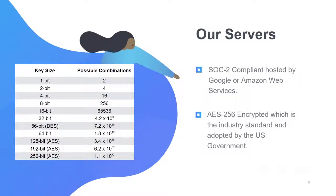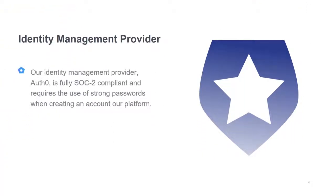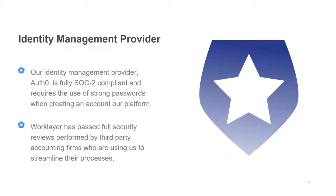Our platform uses AES-256 encryption, which has been adopted by the U.S. government as an industry standard in encryption. Our identity management provider, Auth0, is fully SOC 2 compliant and requires the use of strong passwords when creating an account on our platform. Our platform is not only PCI compliant, but has passed a full security review from multiple independent third parties.